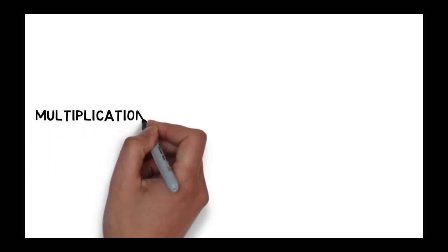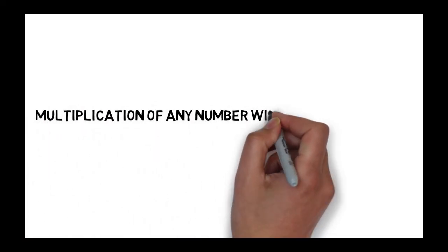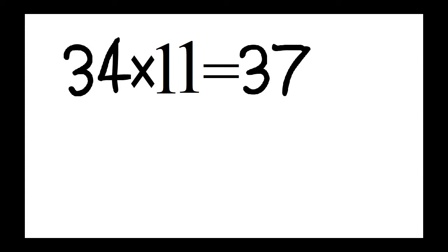Hello students, today we will do multiplication of any numbers with 11 in 2 seconds. Example is 34 into 11, that is 374.